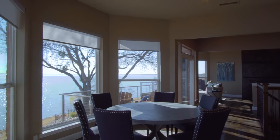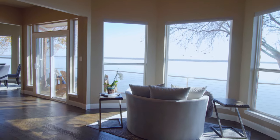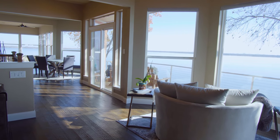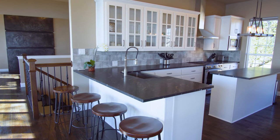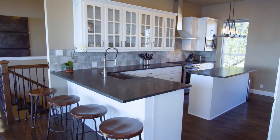The second floor is the heart of this city escape. This beautifully designed kitchen is open, light, and bright.